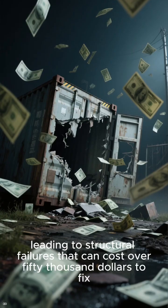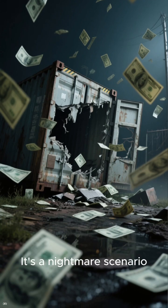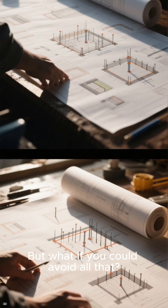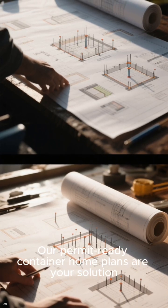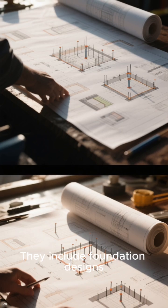Many people skip the geotechnical report required by building codes, leading to structural failures that can cost over fifty thousand dollars to fix. It's a nightmare scenario.